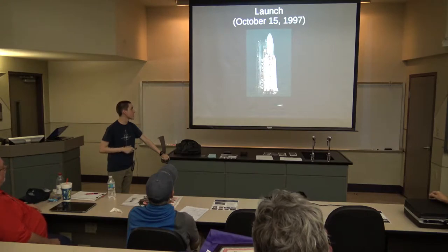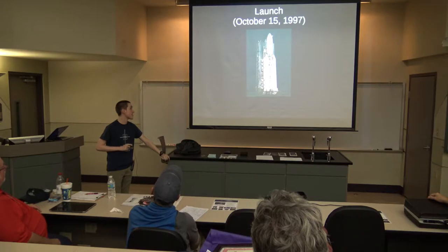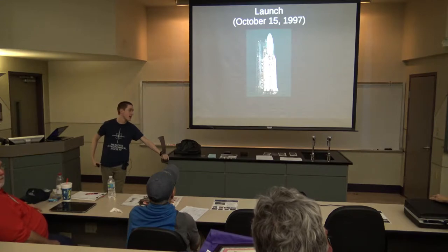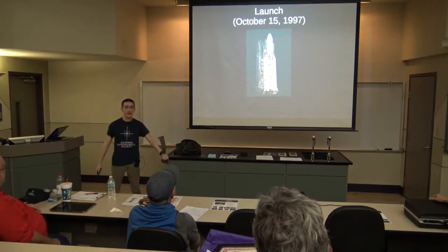This is the rocket that launched it — a Titan IV rocket. This is the actual one that Cassini was on. It launched on October 15th of 1997 and made it to Saturn in 2004. You might be thinking, gee, that's an awfully long time — seven years to get to Saturn.